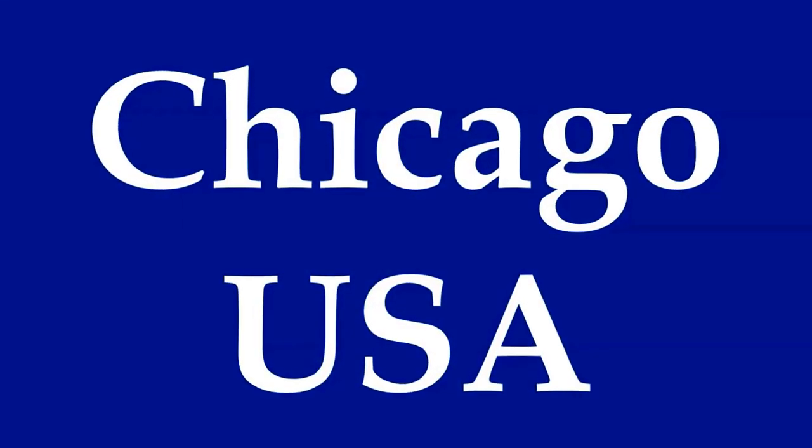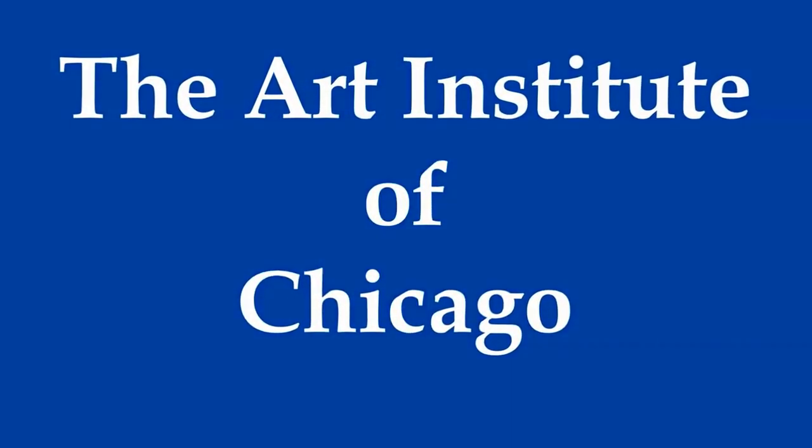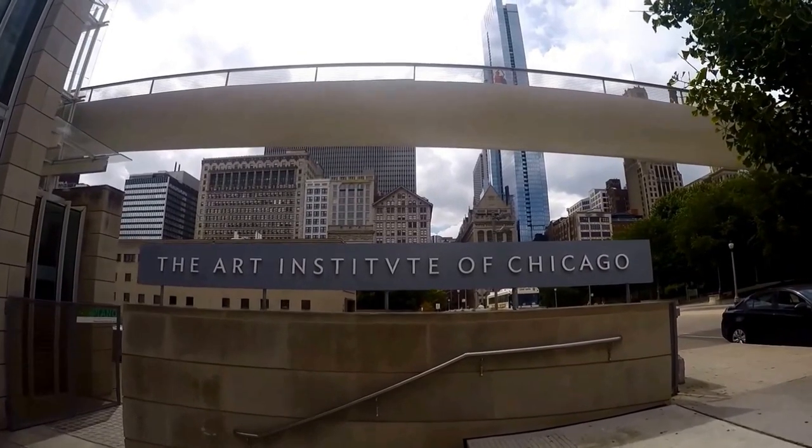Welcome to Hipfig's video guide series on Chicago. In this video we'll be showing you the Art Institute of Chicago. We'll show you how to get there by public transportation and suggest some things to see while you're there on your visit.